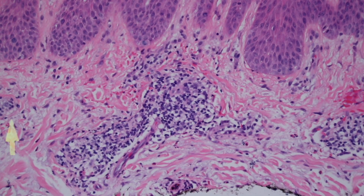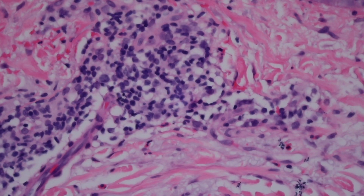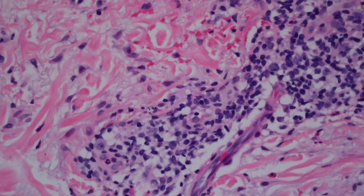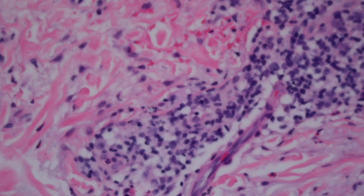Here in the dermis you can see that around the vessels - here's a little blood vessel, a little thin one - there are all these blue cells. Those blue cells are lymphocytes and maybe some histiocytes, or macrophages. Almost all skin that we see biopsied has at least some degree of lymphocytes around the vessels, so a little bit of lymphocytes is actually normal and not anything to get too worked up about.